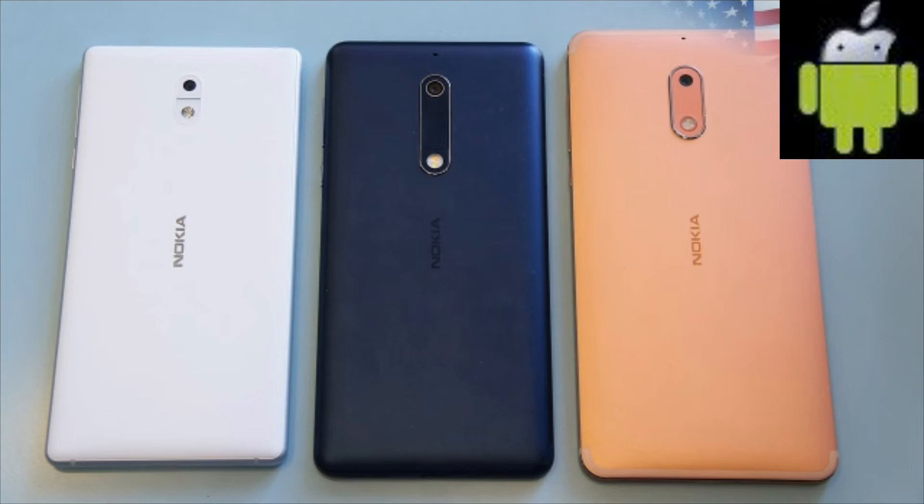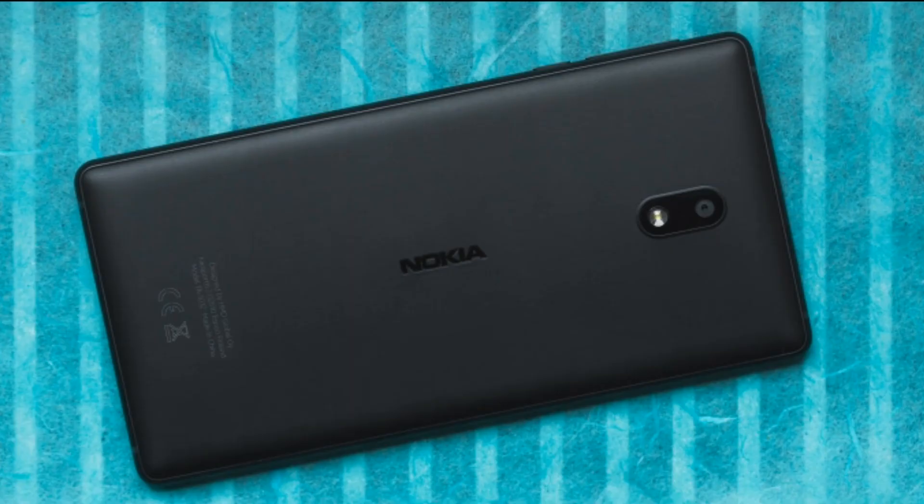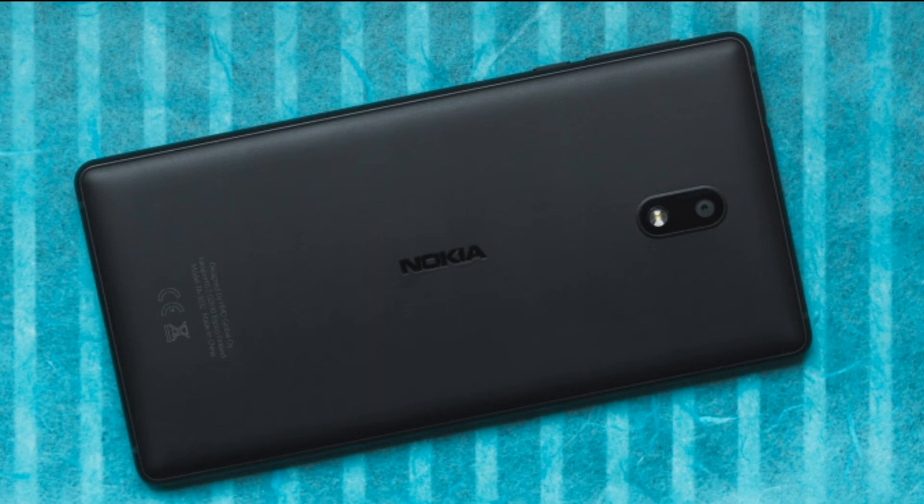The handset was last launched alongside the Nokia 5 and Nokia 6 with Android 7.0 Nougat and promised to receive monthly security updates. Notably, Nokia brand licensee HMD Global is not likely to release Android P for the Nokia 3, since it was launched with Android Nougat and has an older MediaTek processor.